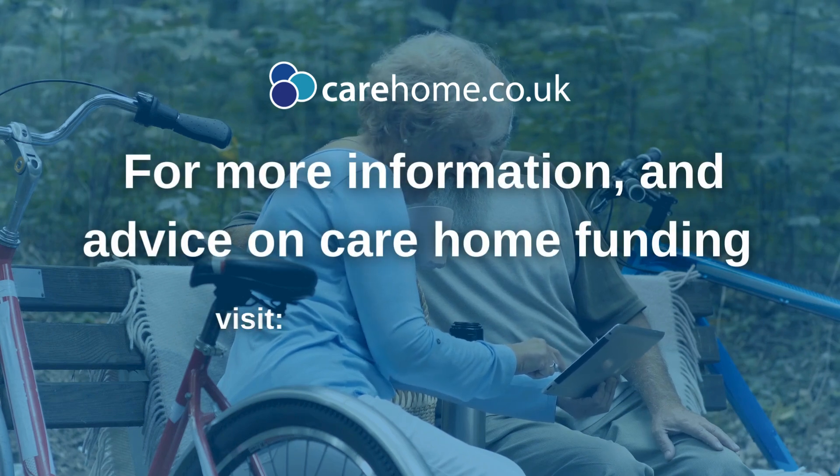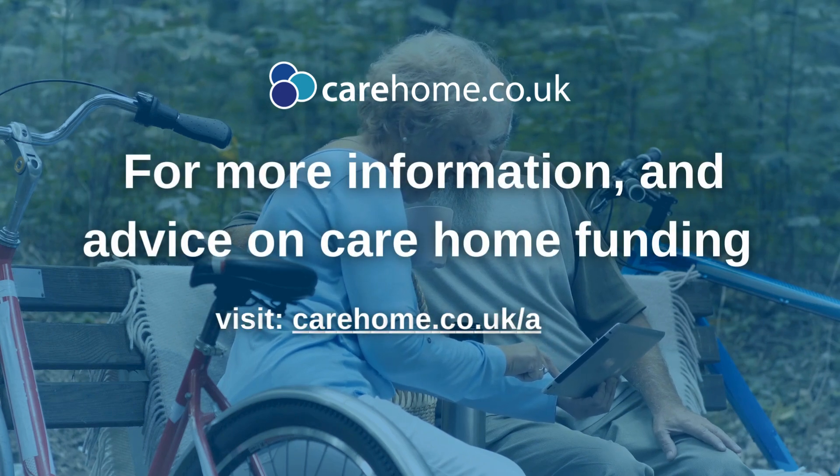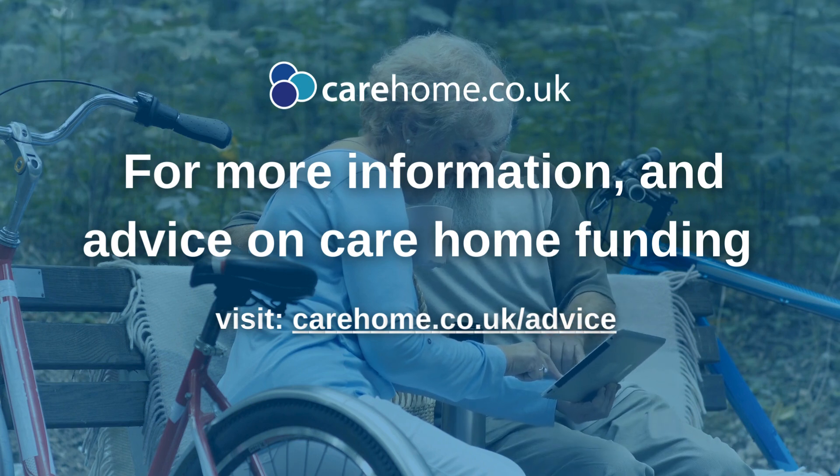For more information and advice on care home funding, visit carehome.co.uk/advice.